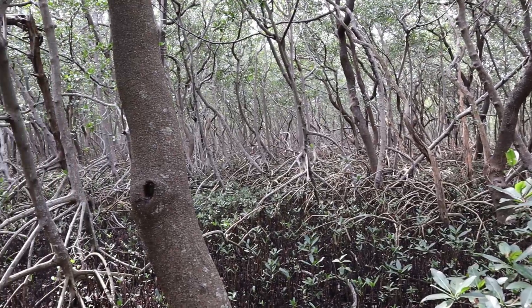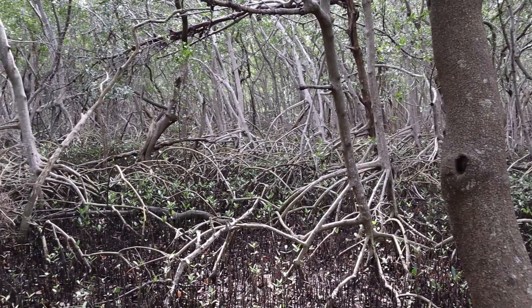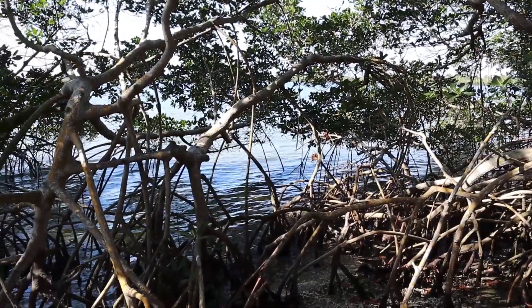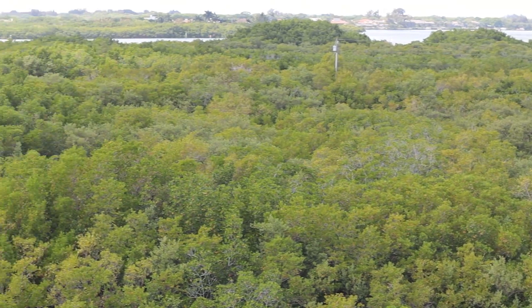As the name implies, mangrove forests are dominated by the mangrove trees, of which we have three here in Florida. The red mangrove, which is the most recognizable, is right on the coastline in the water. Behind that would be the black mangrove, and further behind that would be the white mangrove.